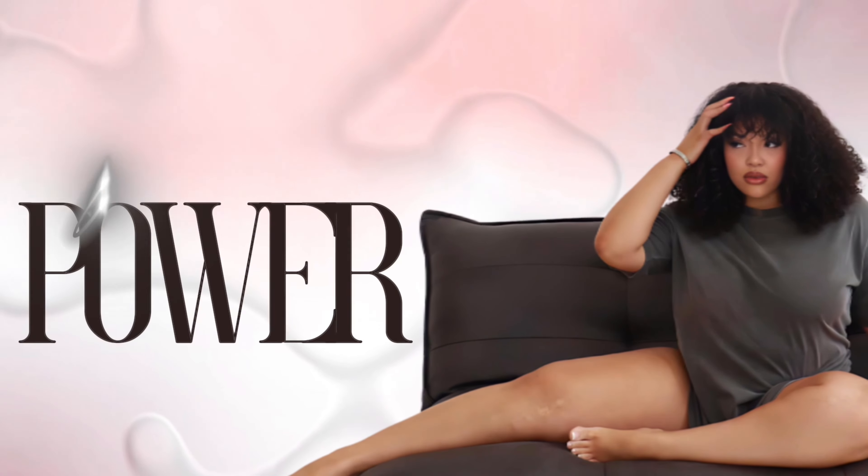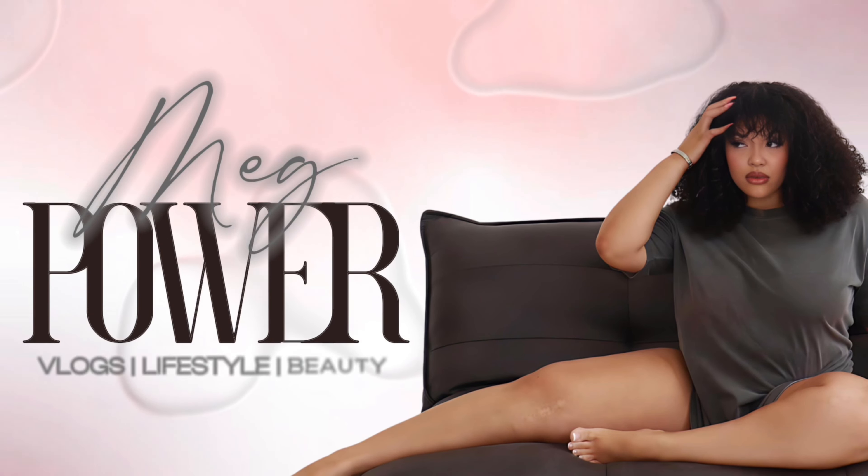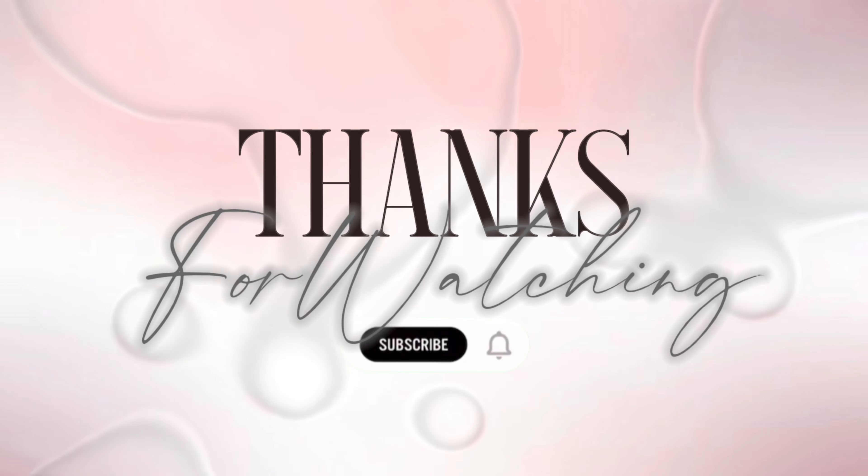Comment down below which one was your favorite — that would be great. Bye guys, I love you lots. Thank you for watching.